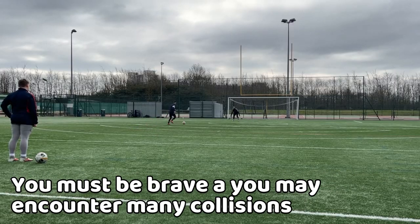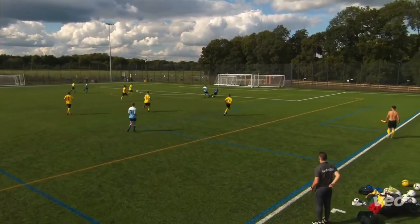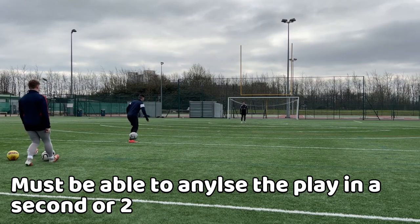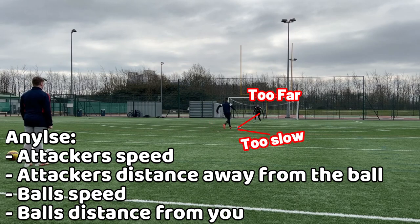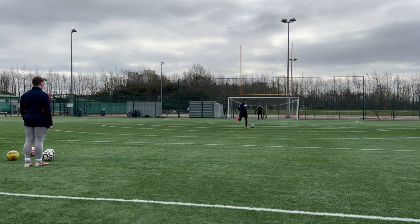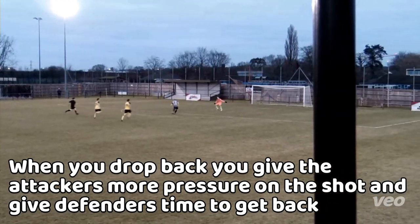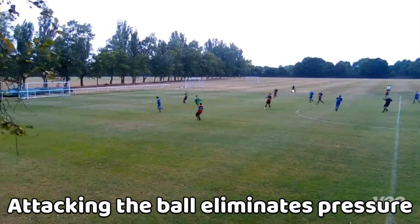As a sweeper-keeper, you must be brave because attacks may be rapid, meaning you could be in a 50-50 challenge where you may slide tackle or hit the ball at the same time. You need to analyse the situation within a split second before deciding your move — judging the attacker's speed and distance from the ball, as well as the ball's speed and distance from you. From that judgement, you either attack the ball or drop back for a shot, while also checking the defender's position to see if you need to come out. Dropping back isn't bad — it gives your defenders time to recover and makes attackers hesitate. However, attacking the ball quickly alleviates the pressure.